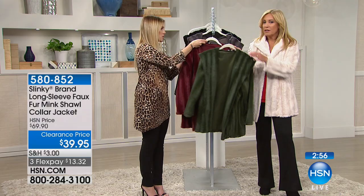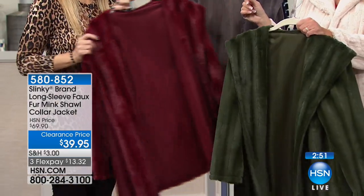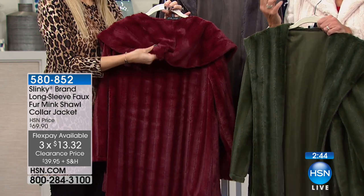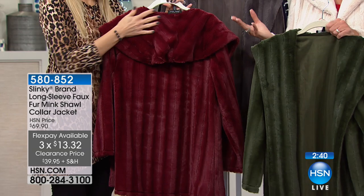That's the Loden. Here's the burgundy — one hundred left in the burgundy. I can't stop touching it, Jackie. Look at that rich color, the luxurious feel to it. It truly looks like pelts of true mink, but it's faux fur.